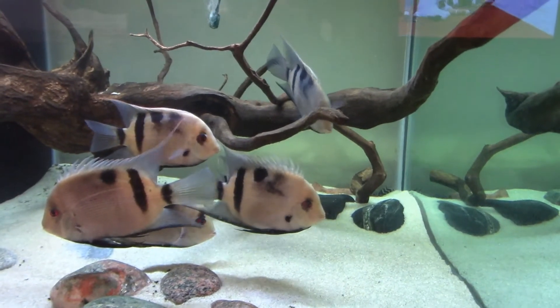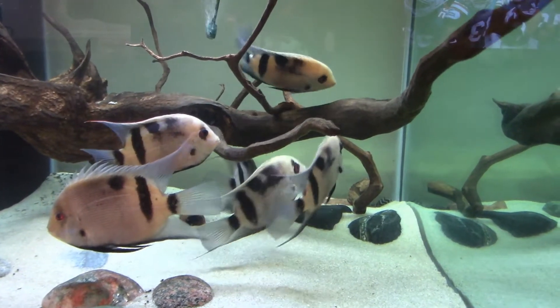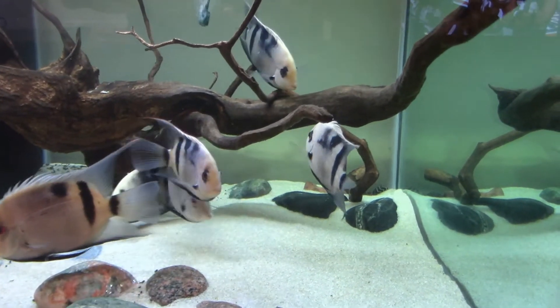So these are real pretty. They're in a 150 cube. Nice looking fish and they look real healthy.